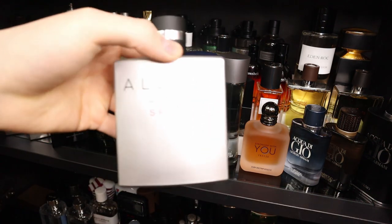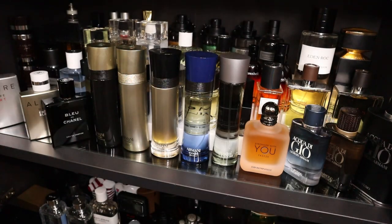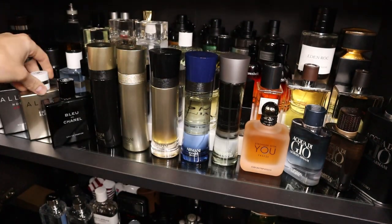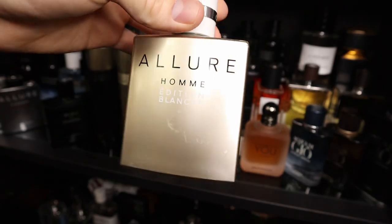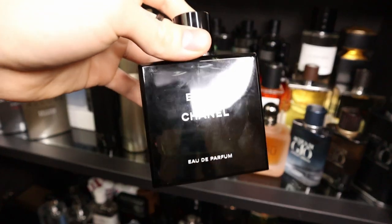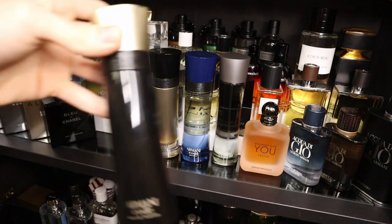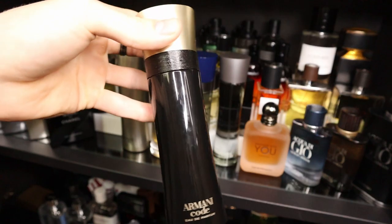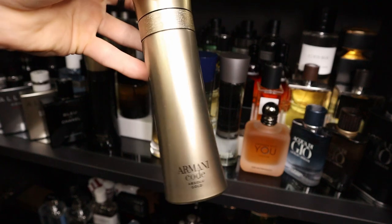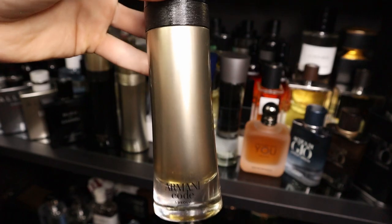I have some Chanels. This is Chanel Allure Homme Sport Eau de Toilette. I also have Chanel Allure Homme Sport Eau Extrême. I have Chanel Allure Homme Édition Blanche. I have Bleu de Chanel Eau de Parfum — I used to have all three of the Bleu de Chanels, I've just narrowed it down to this one. I have some Armani Codes: Armani Code Eau de Parfum, Armani Code Absolue Gold, and Armani Code Absolue.